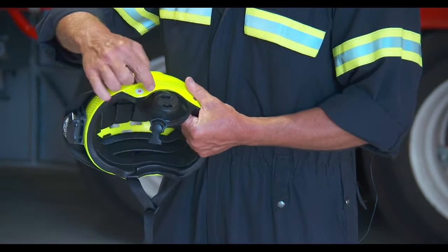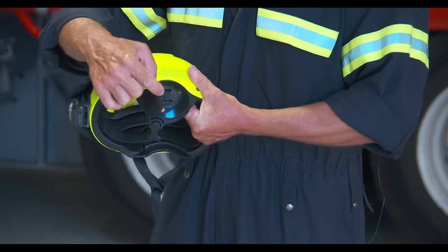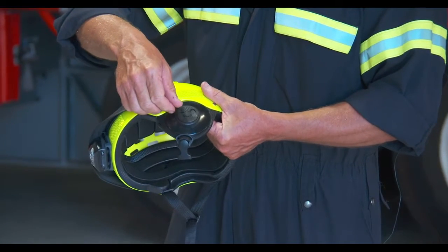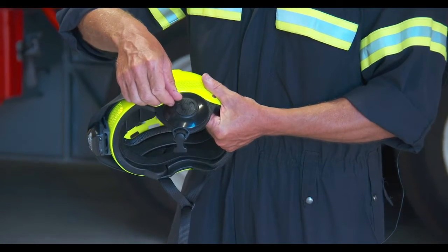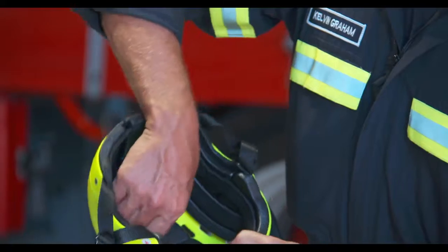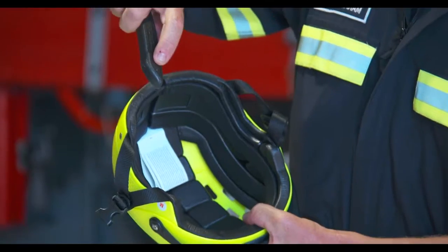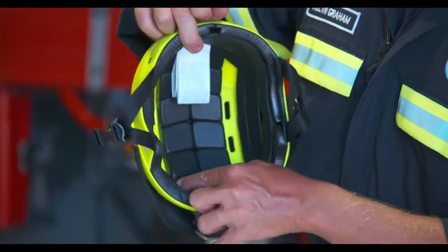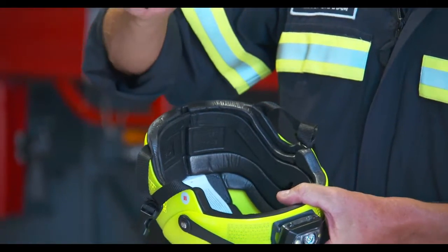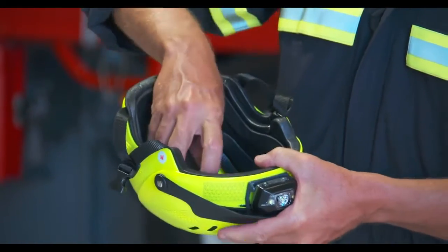The ear vents don't necessarily have to be worn at all times. They have audio vents within these, so they can be opened and closed quite easily. The helmet also comes with infill pieces for the water vents.